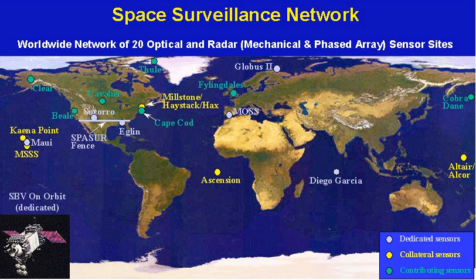A new S-band space fence is under construction at Kwajalein Atoll.